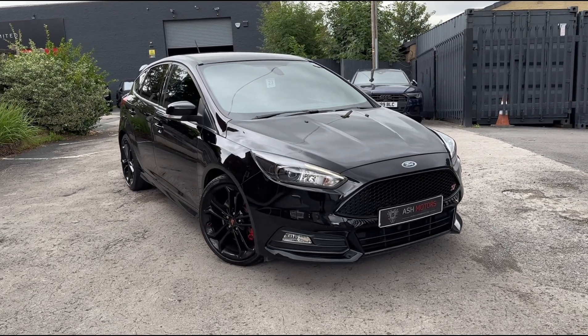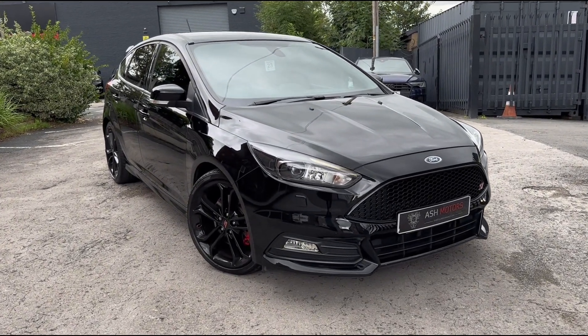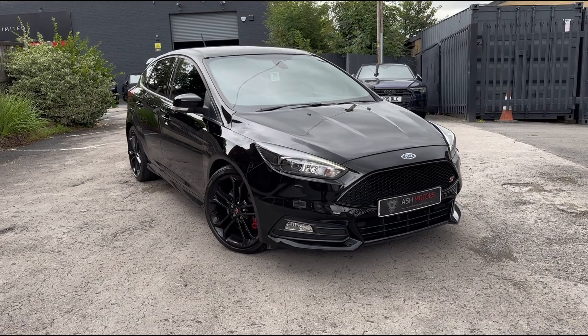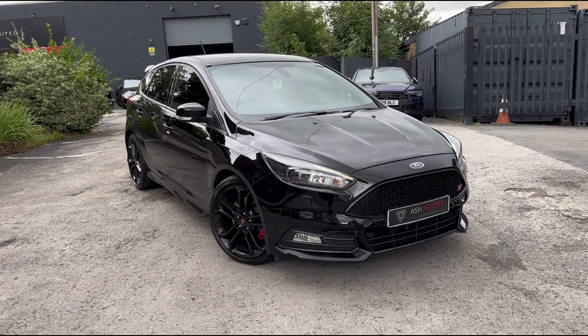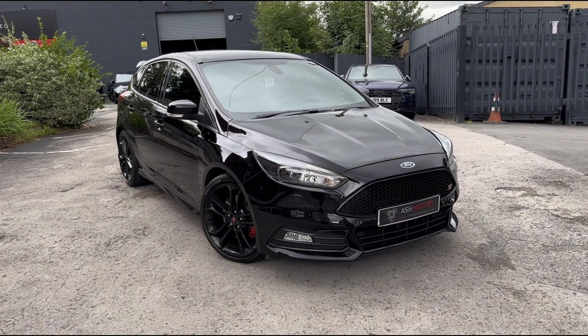Just wanted to give you a very quick look around this 2018 Ford Focus ST3 that we have in stock. This particular example has covered just 21,000 miles from new and has a full Ford service history.